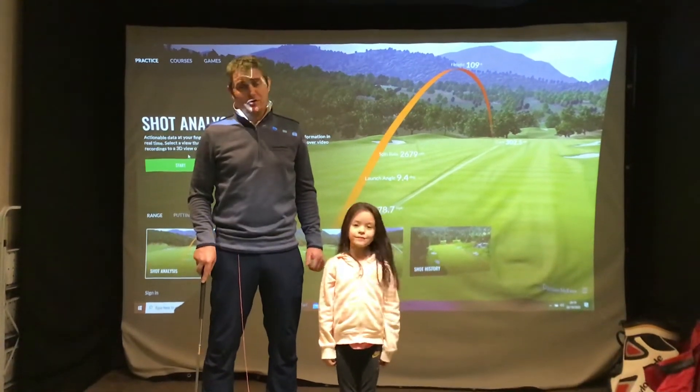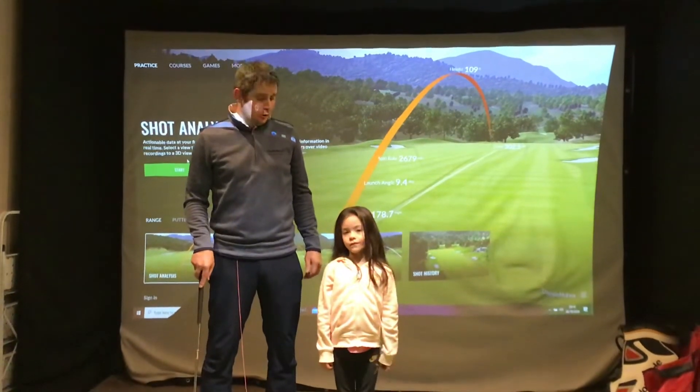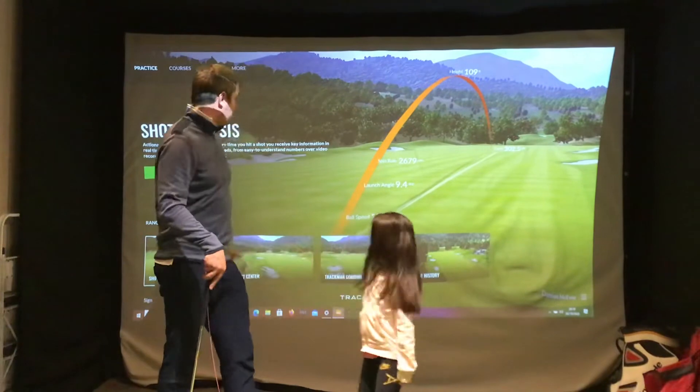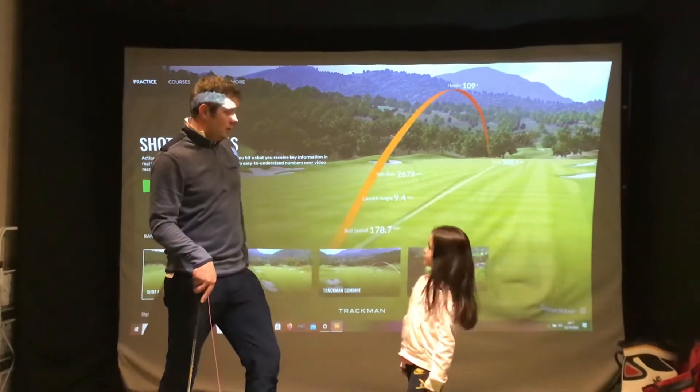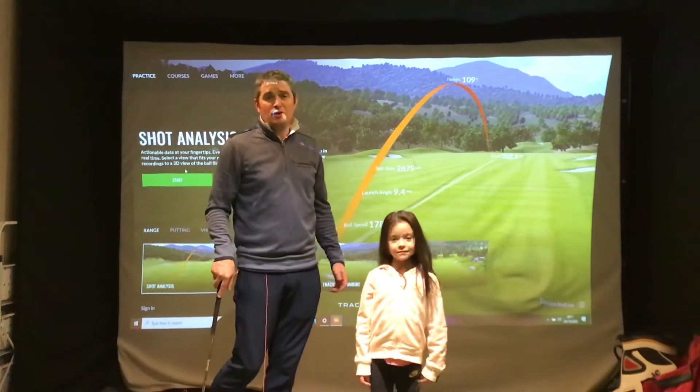How's everyone going? Just a quick update on what's been happening at the club the last week or so. We're not actually in the club, we're in the swing room. TrackMan's set up. We might actually hit a couple of balls — maybe.